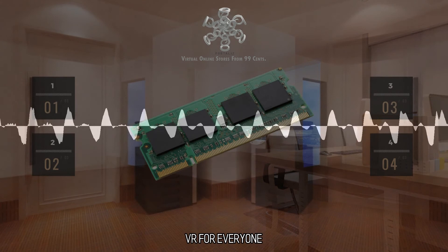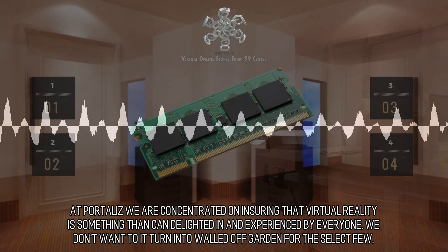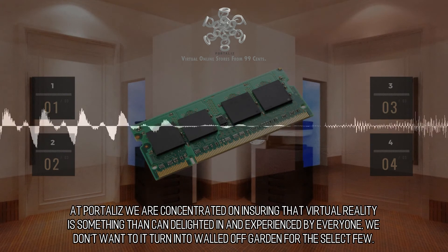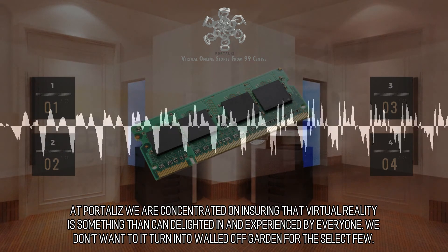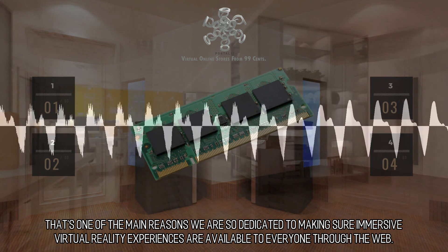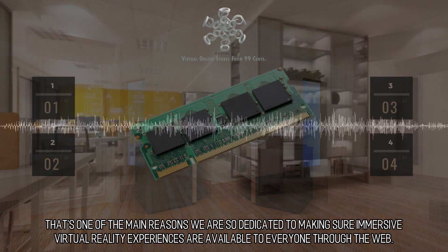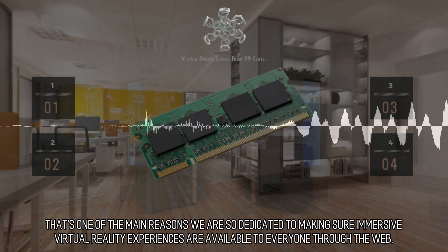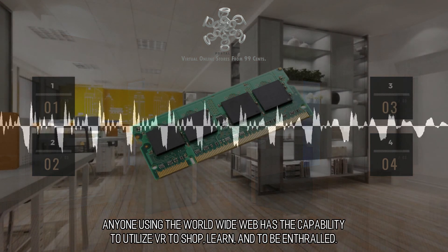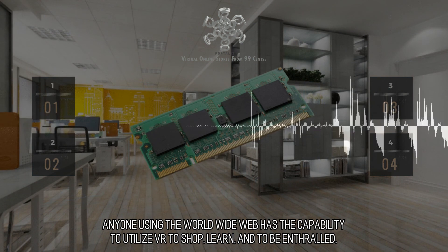VR for Everyone. At Portaliz we are focused on ensuring that virtual reality is something that can be enjoyed and experienced by everyone. We don't want it to turn into a walled-off garden for the select few. That's one of the main reasons we are so dedicated to making sure immersive virtual reality experiences are available to everyone through the web. Anyone using the world wide web has the capability to utilize VR to shop, learn, and to be enthralled.